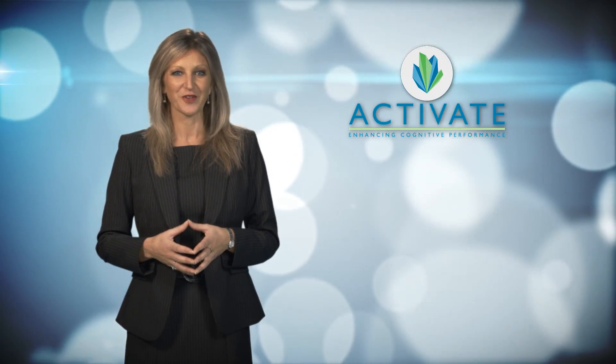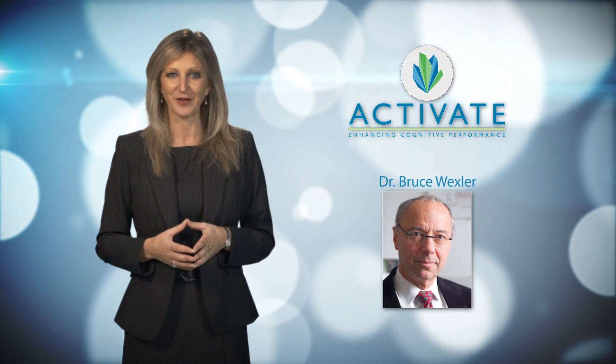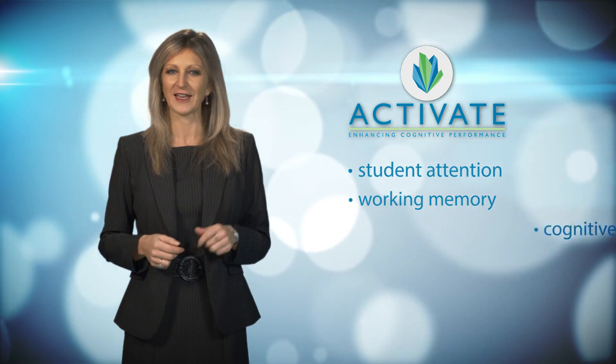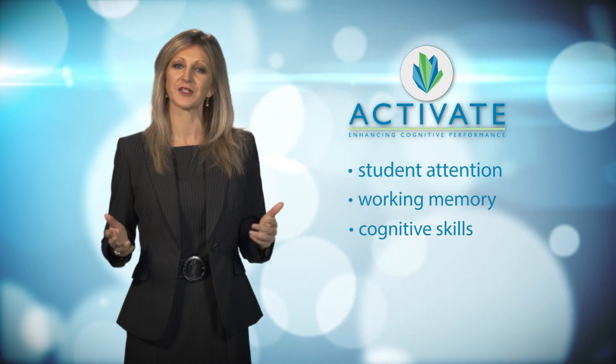Activate is a cognitive cross-training system designed by the world's leading neuroscientists at Yale Medical School that can actually improve student attention, working memory, and related cognitive skills, so your students can focus and learn.